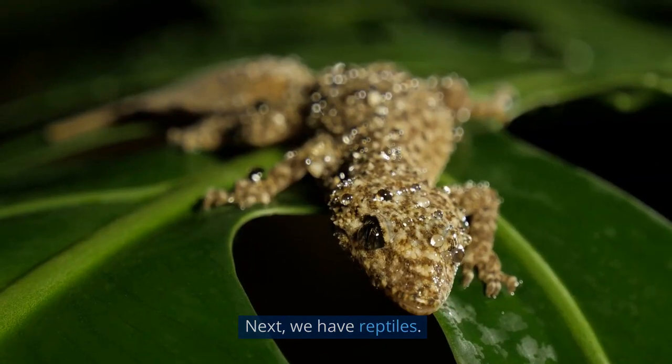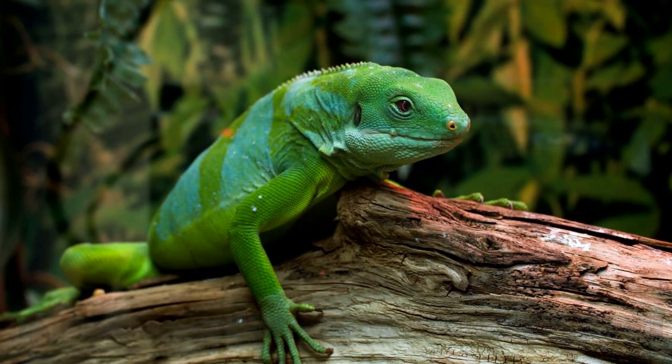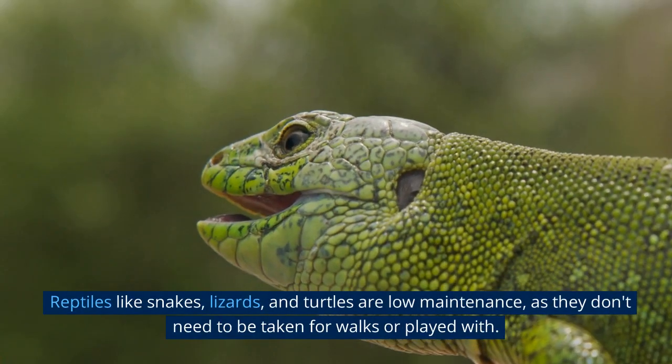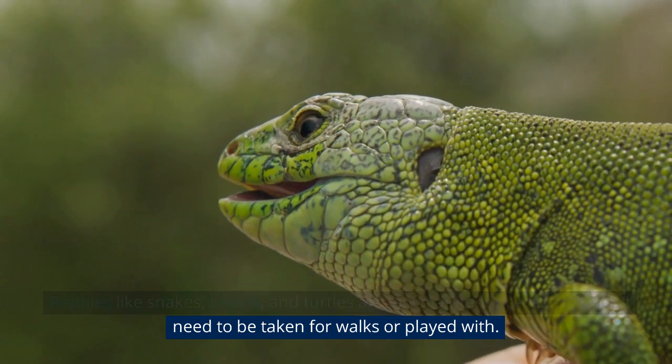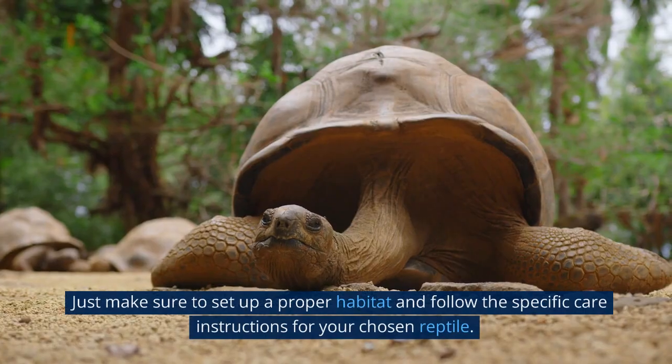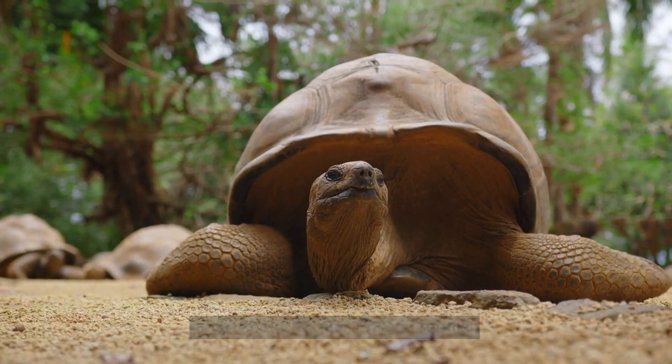Next, we have reptiles. These can be a great option for those who don't want to commit to a furry friend. Reptiles like snakes, lizards, and turtles are low-maintenance, as they don't need to be taken for walks or played with. Just make sure to set up a proper habitat and follow the specific care instructions for your chosen reptile.